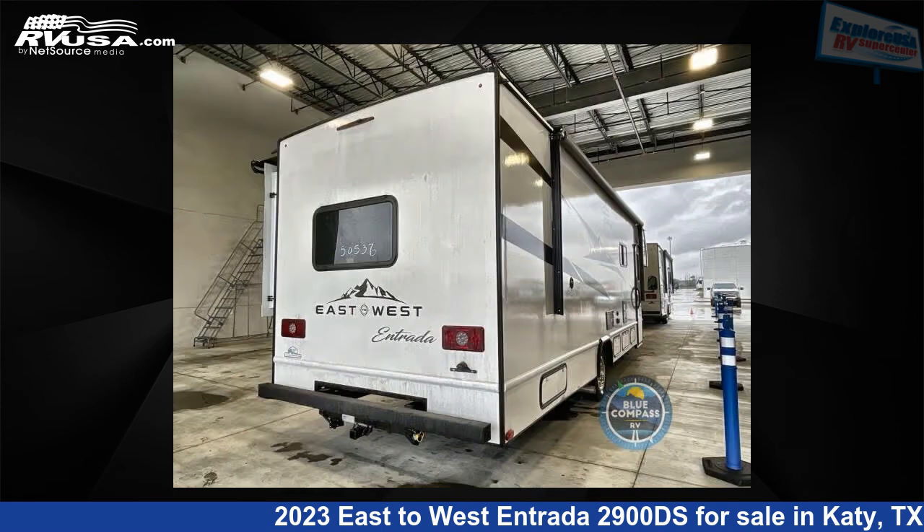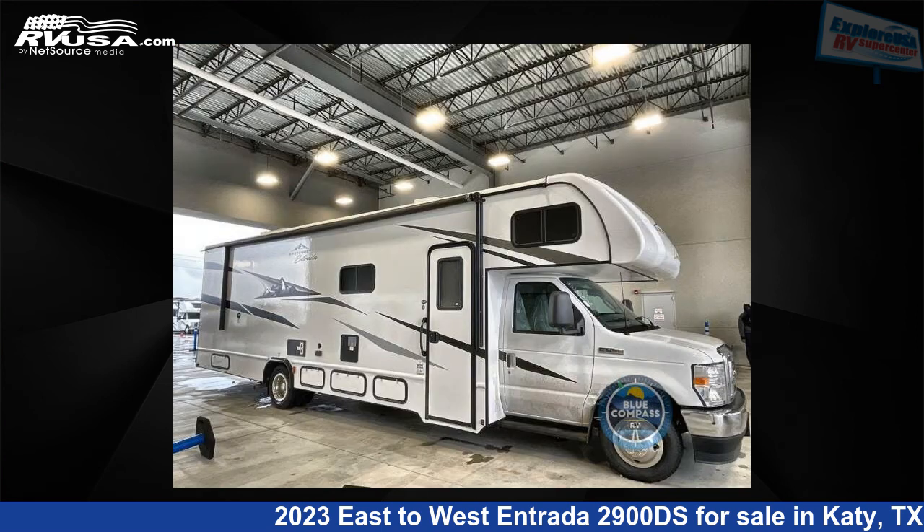For more information and pricing on this unit, and to see all units available for sale by Explore USA RV Supercenter, Katy, TX, visit RVUSA.com.